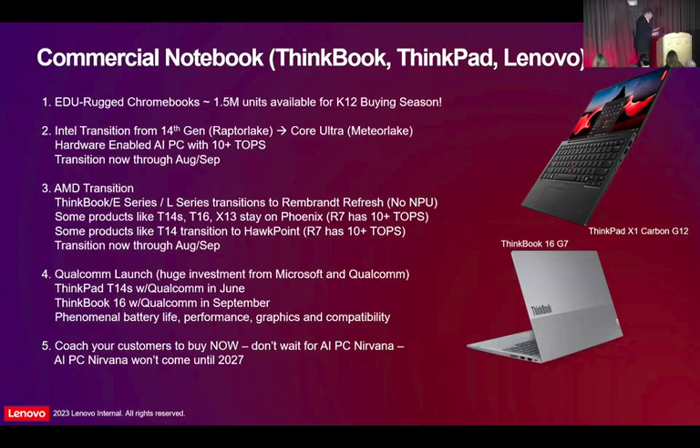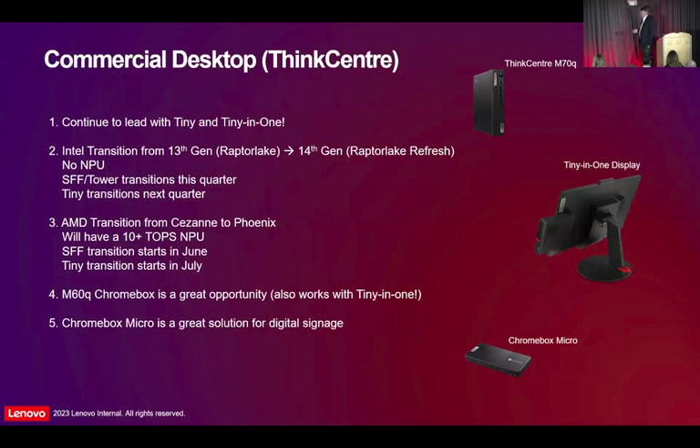Coach your customers to buy now — don't wait for AI PC Nirvana because it's going to take two to three years to get here. On the ThinkCenter side, we're doing awesome with the ThinkCenter Tiny. We were the first to market years ago with that small tiny form factor, and the M70Q is still our number one seller. We do great with that, and using the tiny-in-one displays — 22-inch, 24-inch, 27-inch — where the tiny desktop just slides right into the tiny display with no cables, you turn it into your own all-in-one. One of the challenges with all-in-ones is they're big and heavy — you've got to ship them via ocean — versus build your own with unlimited configuration capability. The Intel transition on the desktop side is from 13th Gen Raptor Lake to 14th Gen Raptor Lake Refresh, which is different from notebooks — notebook is Core Ultra, desktop is 14th Gen.